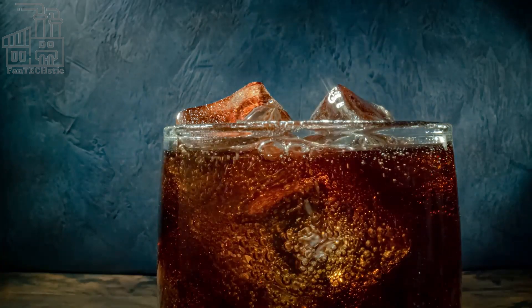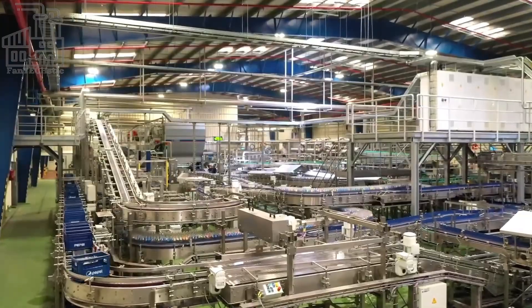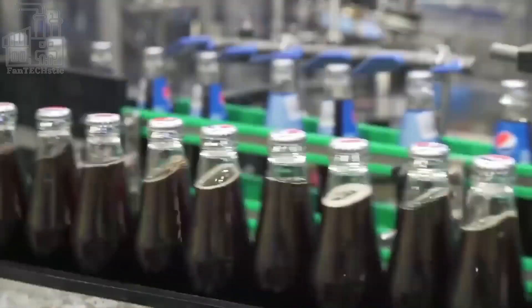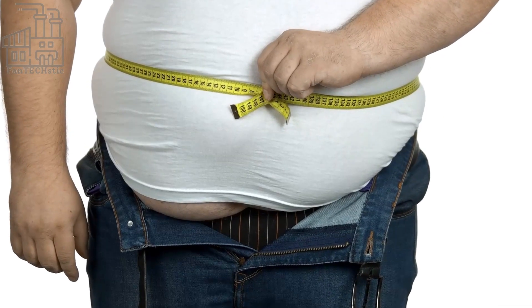Carbonation is used in the production of beverages to add flavor and texture, as well as to preserve the freshness of the drink. However, it is important to note that carbonated beverages can also have negative effects on health, such as contributing to tooth decay and increasing the risk of obesity and other health problems.